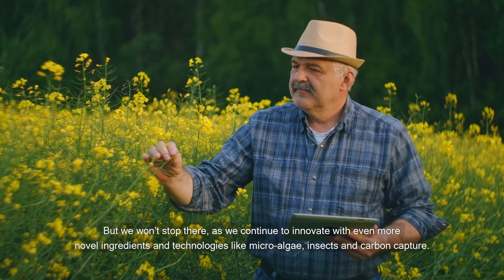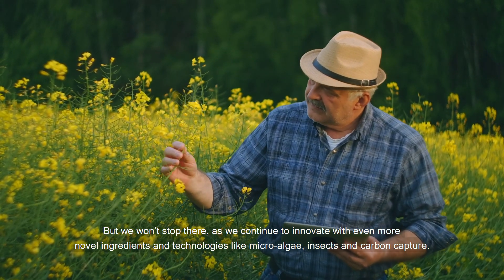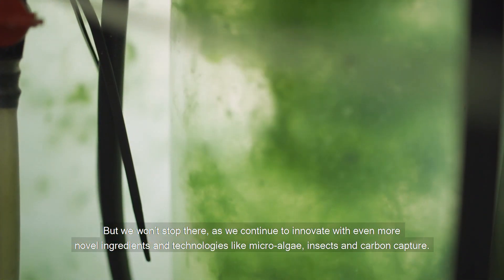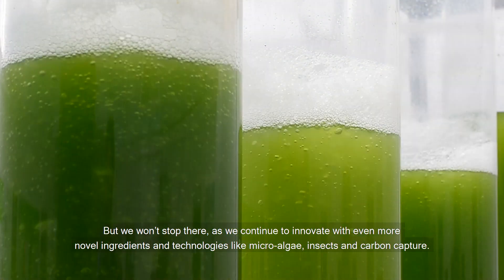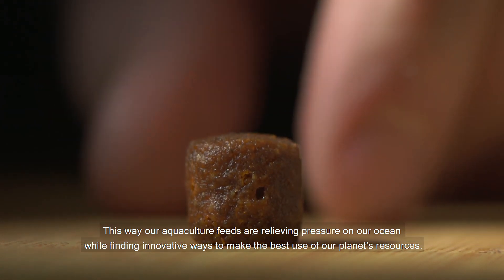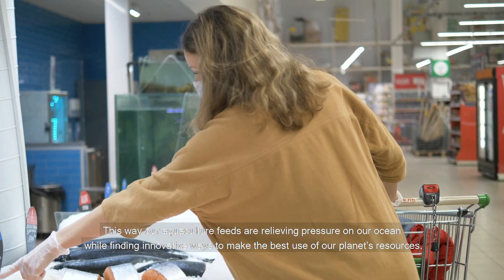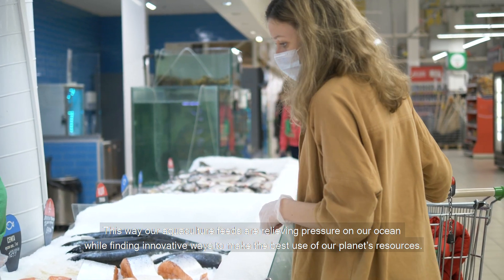But we won't stop there, as we continue to innovate with even more novel ingredients and technologies like microalgae, insects and carbon capture. This way, our aquaculture feeds are relieving pressure on our ocean while finding innovative ways to make the best use of our planet's resources.